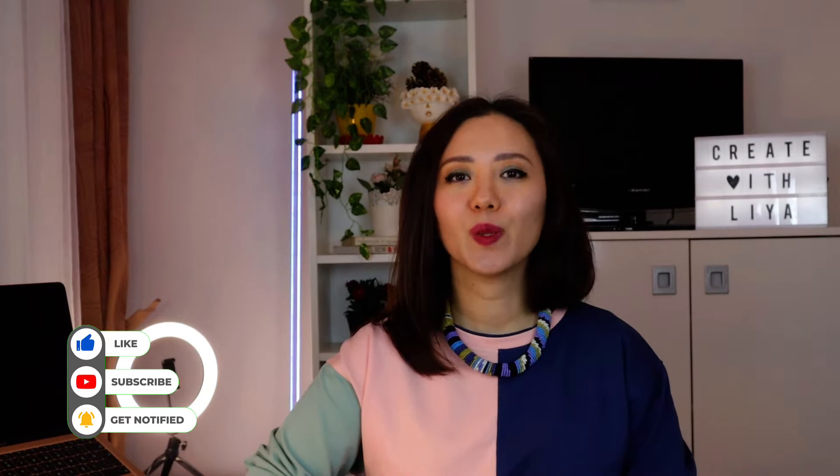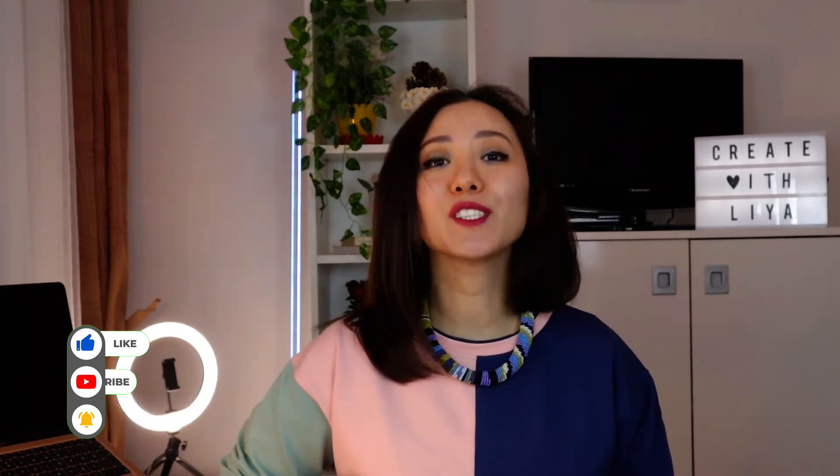Hello, my name is Lia and welcome to my channel, Create with Lia. Today I would like to talk about how I became a full-time Etsy seller, when I started, and how much money I make per month. So let's get started. I started around 16 months ago.